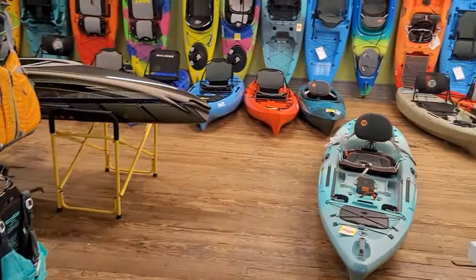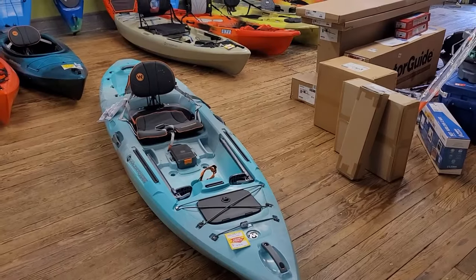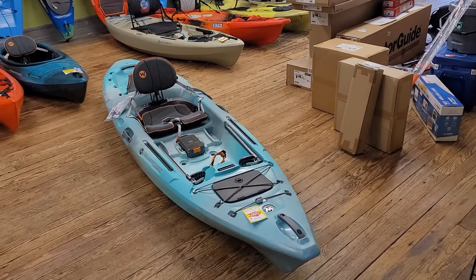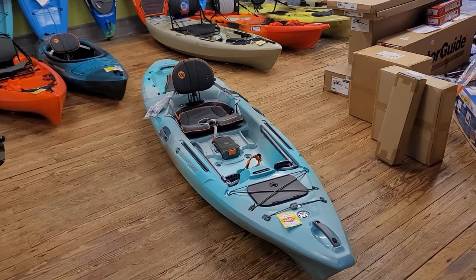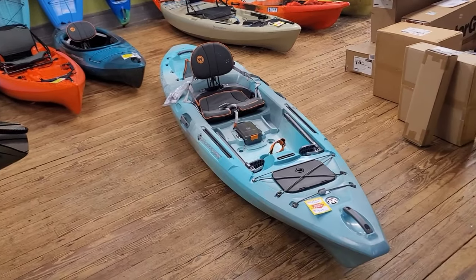The kayak I want to focus on today is the Wilderness Systems Tarpon 105. The last probably five to ten years, that's easily been our best-selling kayak for the area we're in — we're very lake heavy and river and stream heavy. This kayak comes in at 55 pounds.